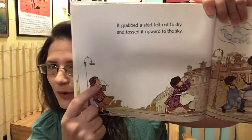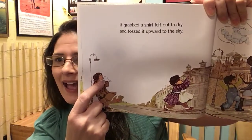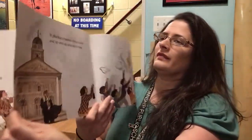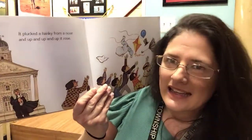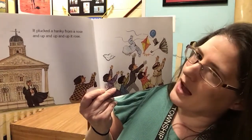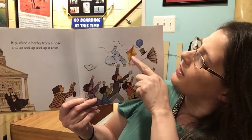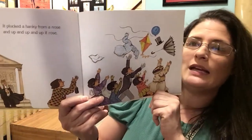Watching from the side is a lady — what does she have? It's a handkerchief — like a tissue. She's blowing her nose on her handkerchief. It plucked a hanky from a nose — 'hanky' is kind of like a nickname for handkerchief — and up and up and up it rose. Now she lost her hanky. So the wind has the umbrella, the hat, the balloon, the kite, the shirt, and the hanky.